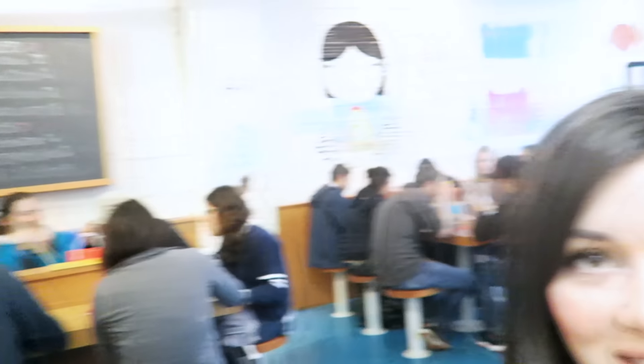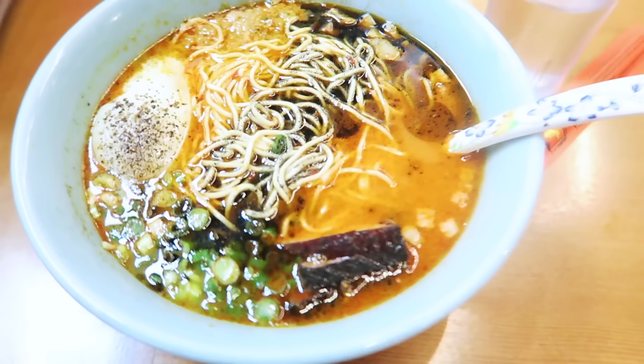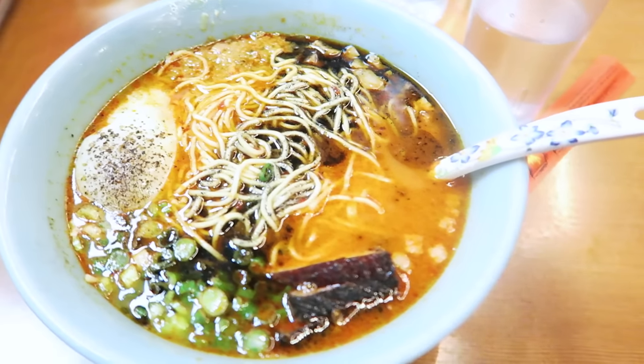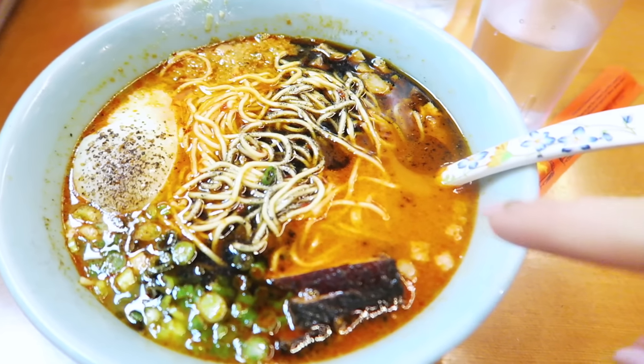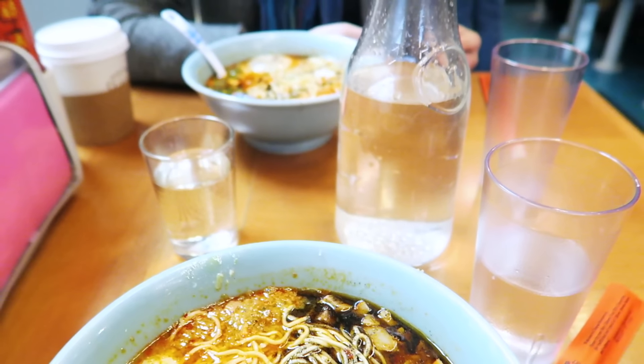Of course we got ramen — what more needs to be said? The place is so cool, it's got a really cool bar. And here is the main event — how good does that look? It's got a soft poached egg and it's spicy miso ramen. Chris got the same thing, of course.